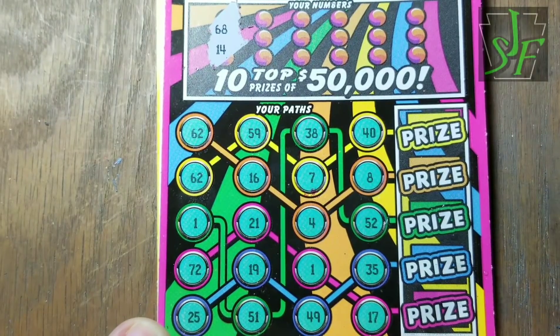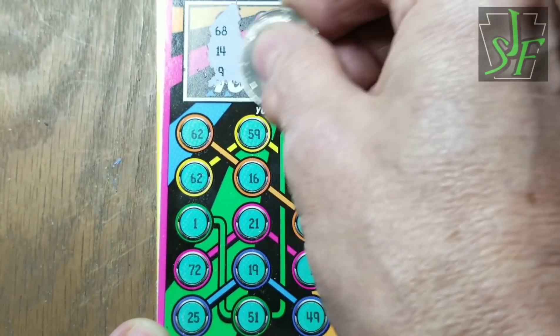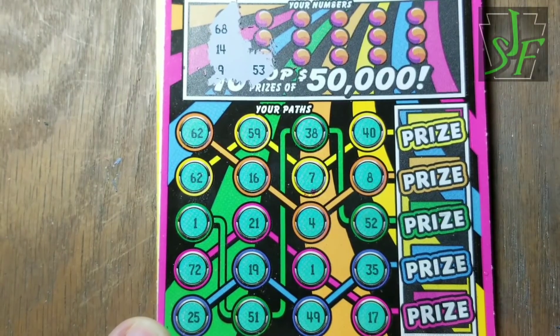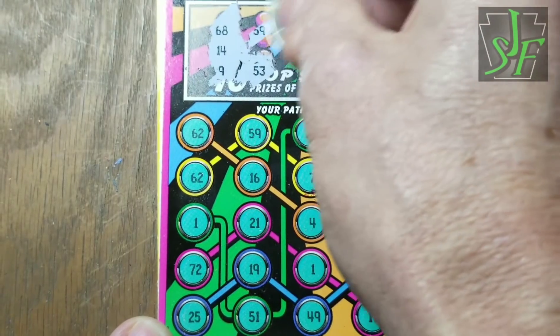Start with a 68 and a 14 — do we have either of those? Hmm, not a good start. 9 and 53, and we're not getting any better at it. All right, 35 but no 53.